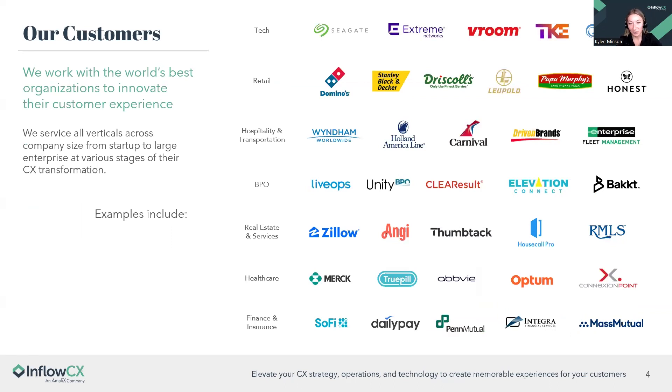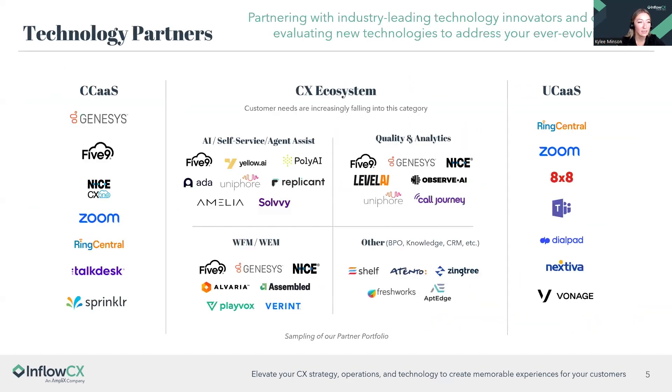We work with a variety of customers across all sorts of verticals and different sizes — that slide is just a sampling of them. We also take a vendor-neutral approach to identifying the best fit for our customers, and this is a sampling of the vendor partners we work with in the CX, CCaaS, and UCaaS space. We work with the best companies for the best companies, making sure their systems are top-notch and delivering unparalleled customer experiences.